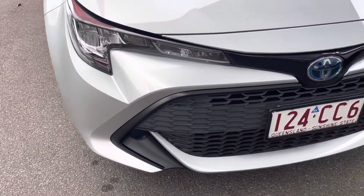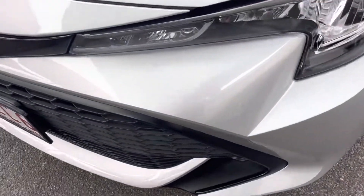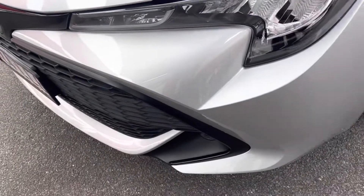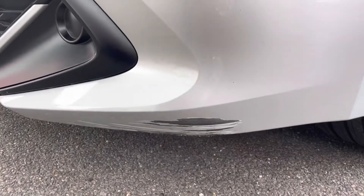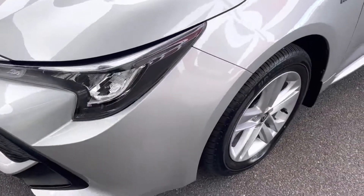Coming down here it's all nice and clean — obviously got the blue badge, being a hybrid. Tiny little stone chip just on the front of the bar there. That one there was just a bit of dirt. Just under the front there I can see a little rub mark. If that's a major concern to you, I can look at getting that front bar painted for you, so that might be all good anyway.